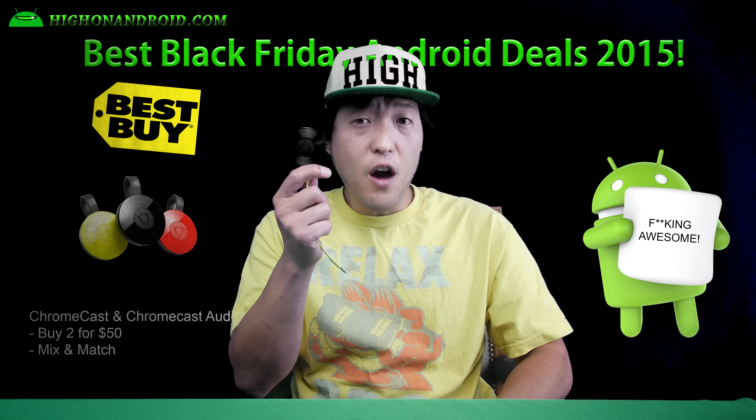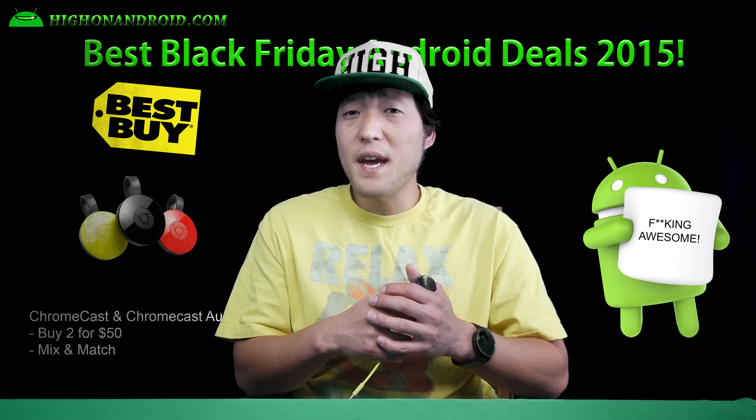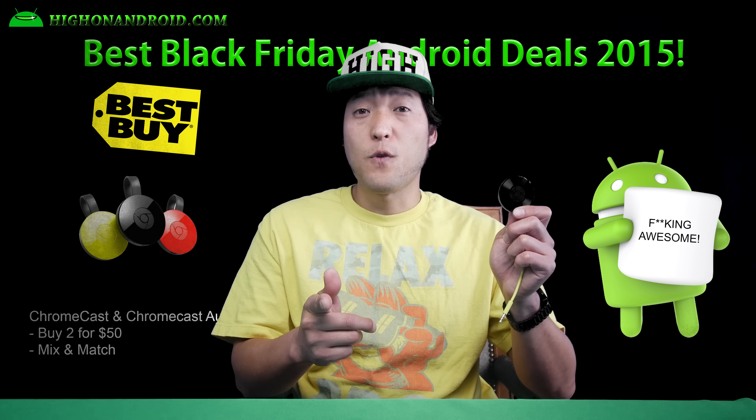Fifth, Chromecast and Chromecast Audio are on sale at Best Buy if you buy two. You can mix and match Chromecast and Chromecast Audio, or just get two of each for just $50. These would also make great gifts for Christmas.